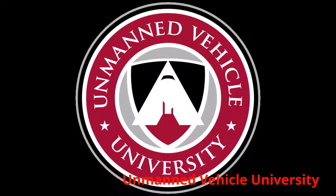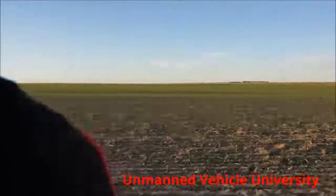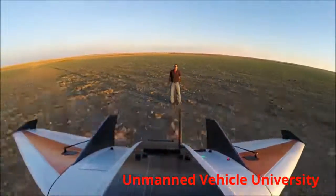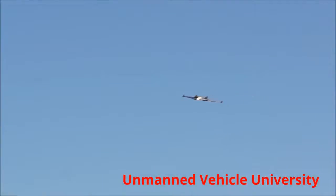At Unmanned University, we are here to help. All these questions and more will be answered in our Precision Agriculture Hands-On Training Course. We take you from beginning to end. We explain what can and cannot be done with drones today and how to operate one safely.